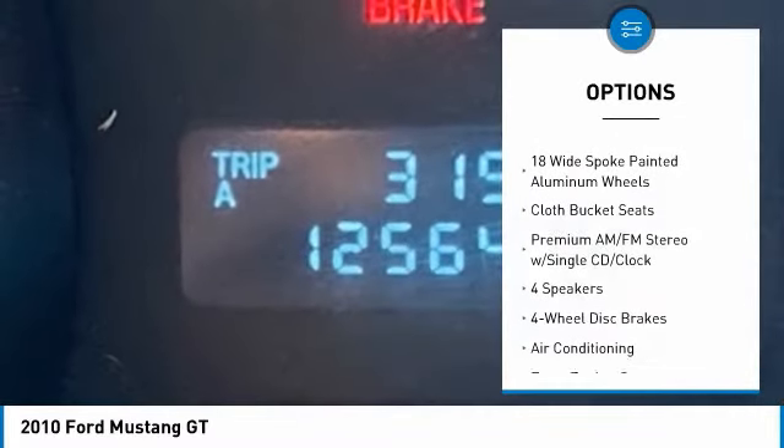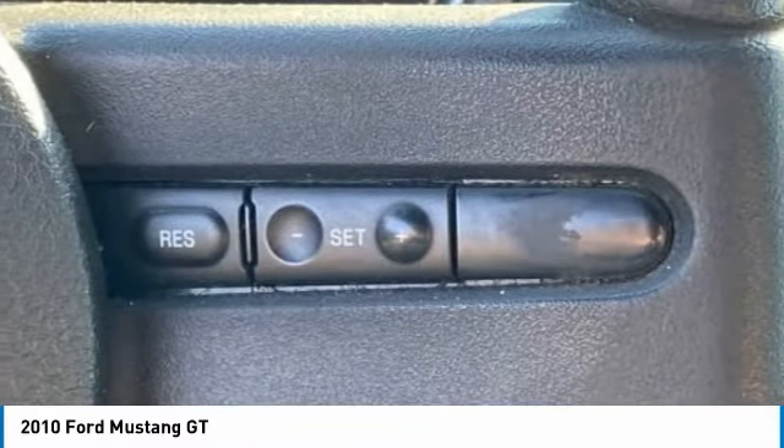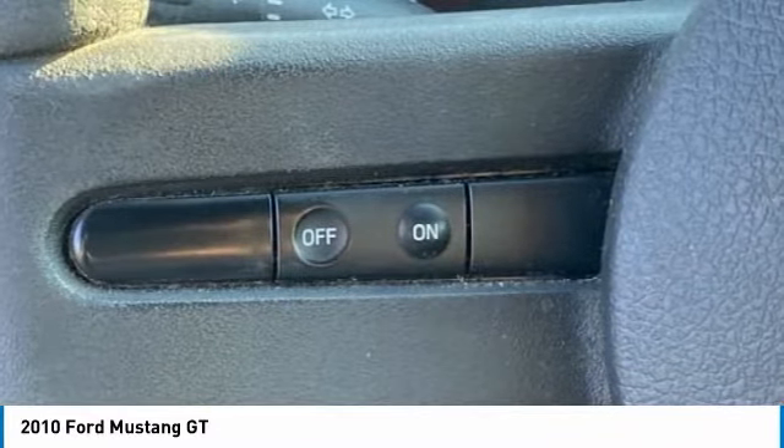Fog lights, front wheel independent suspension, speed control, four-wheel disc brakes, rear window defroster. A vehicle like this doesn't come along every day.